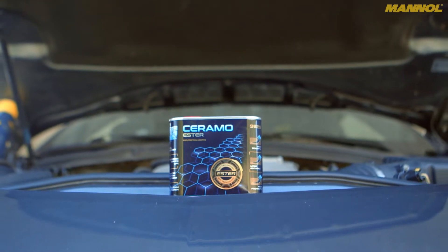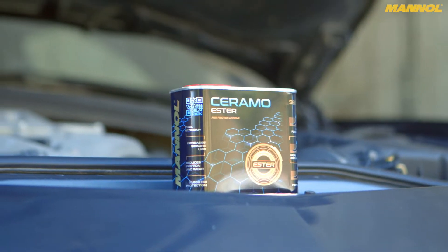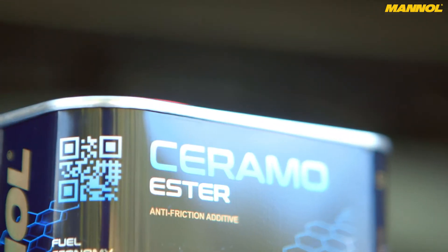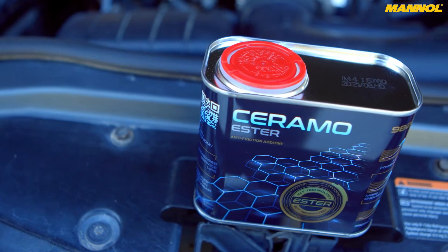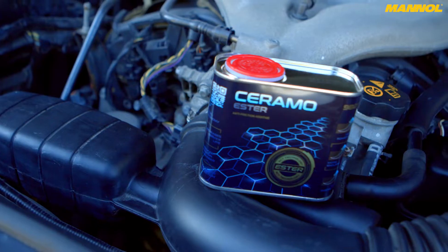Manol Ceramo Ester is an innovative engine protection agent based on synthetic esters and hexagonal boron nitride microparticles. It is an anti-wear and anti-friction additive for all types of engines, including diesel and petrol, four and two-stroke, and all types of oils, including mineral, semi-synthetic, synthetic, and including those containing esters. It is ideal for tuned and high-performance vehicles.